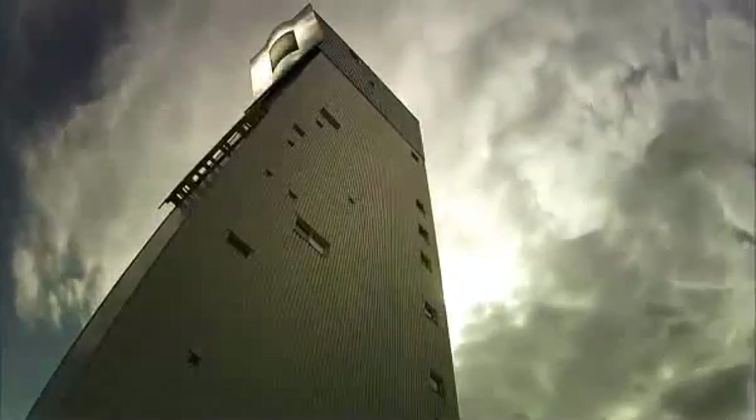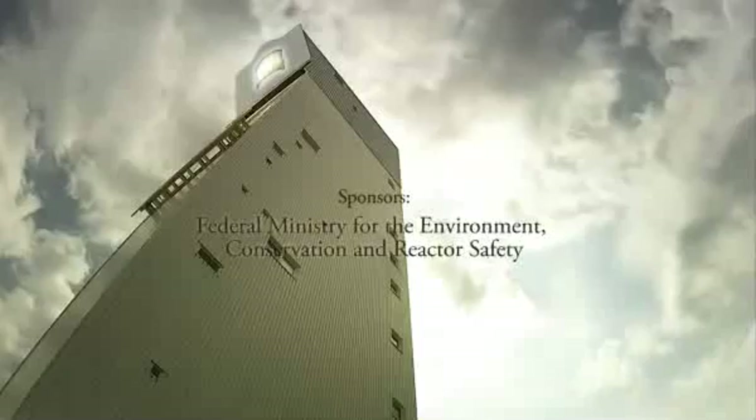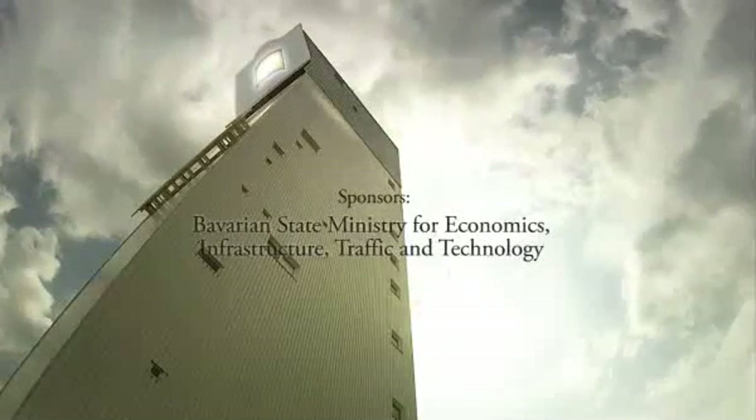The solar tower power plant combines innovative solar technology with proven power plant expertise. The result is an environmentally benign and dependable technology for the future.